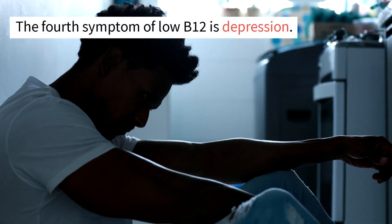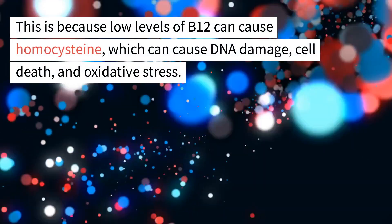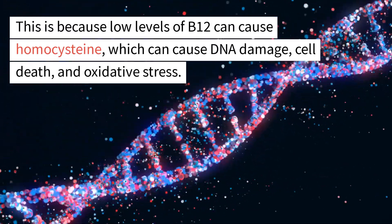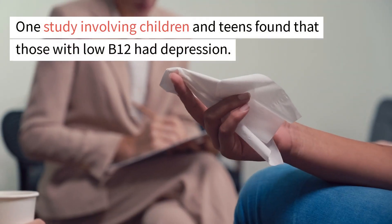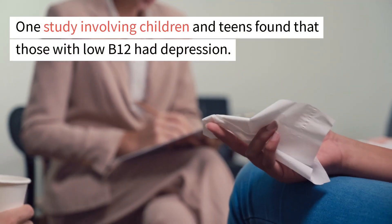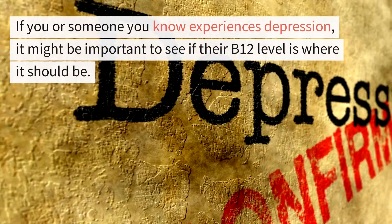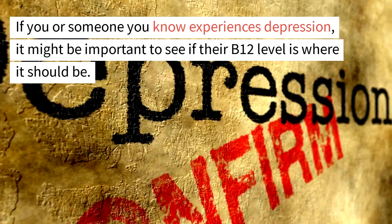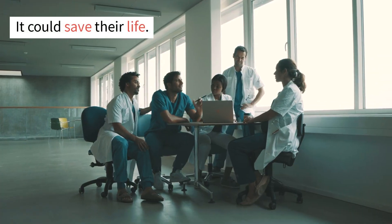The fourth symptom of low B12 is depression. Low levels of B12 can cause elevated homocysteine, which can cause DNA damage, cell death, and oxidative stress. One study involving children and teens found that those with low B12 had depression. If you or someone you know experiences depression, it might be important to check their B12 level — it could even save their life.